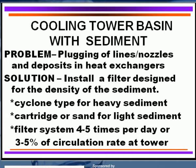It's usually the density of the sediment that matters. If it's very heavy sediment like sand or corrosion products, then a cyclone-type filter is an excellent one to utilize. If you have light sedimentation — like biological or oily materials — then the cyclone won't be able to take that out. You need a cartridge or a sand-type filter for that.